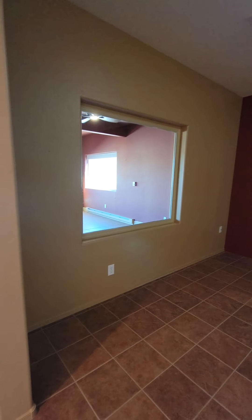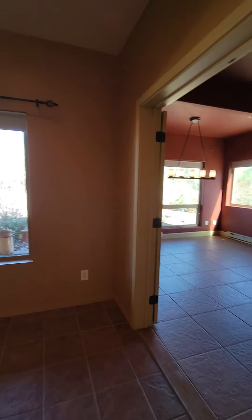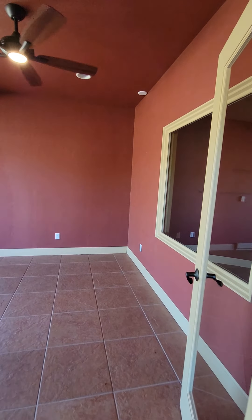And here's the den, or it could be a dining room if you wanted it to be. Here's the addition space.